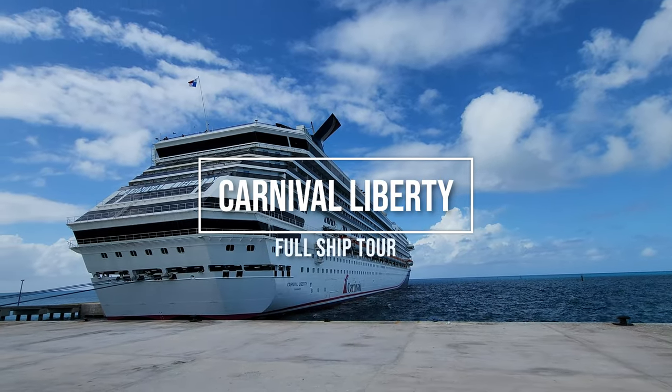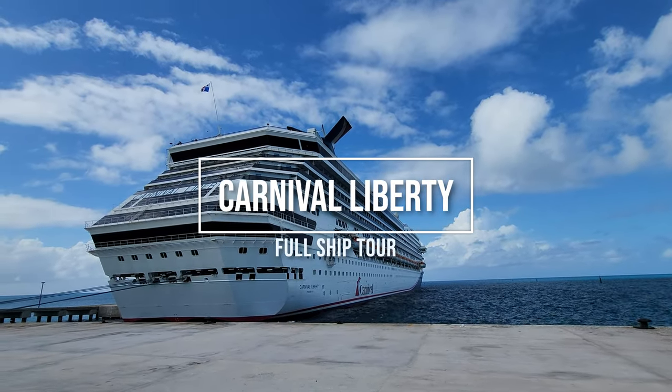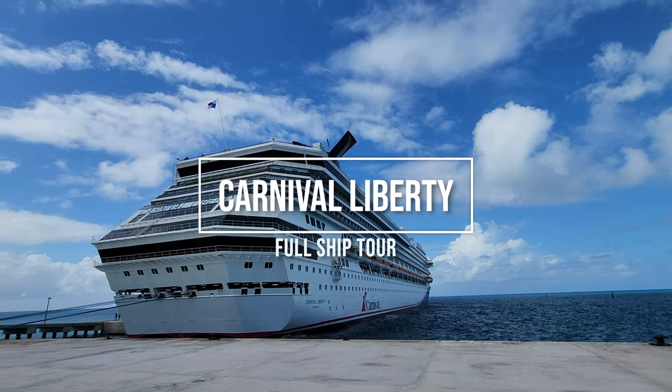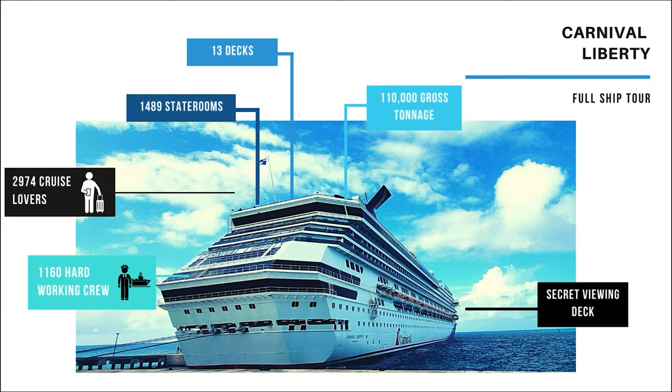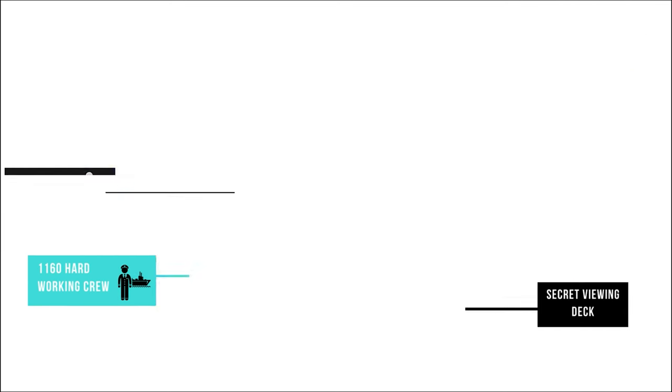Welcome to the Carnival Liberty. We're going to take a tour of this entire ship from the top down. This ship is part of the Conquest class with 110,000 gross tons. It has almost 1,500 staterooms on 13 decks with a lot of room for cruise lovers and crew. I'm excited to show you this ship, so let's go check it out.